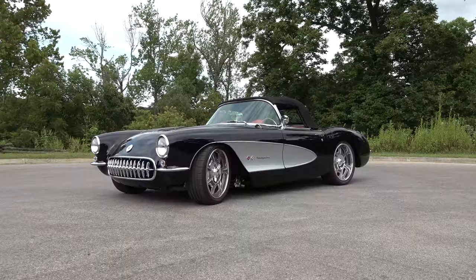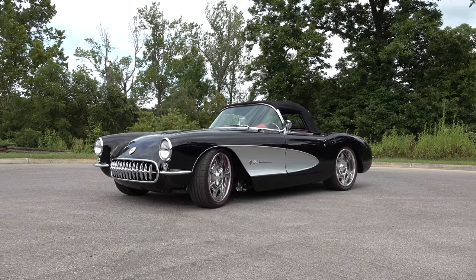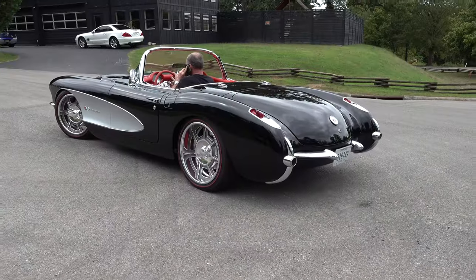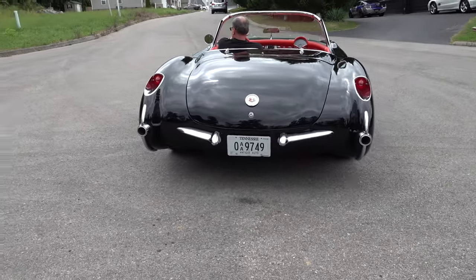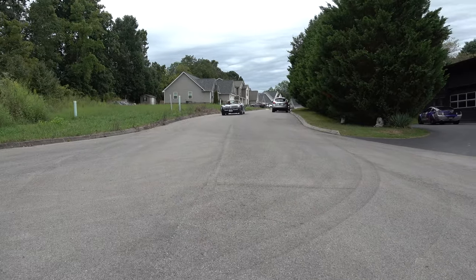So there you go from Steve Holcomb Pro Auto Custom Interiors — a very cool 1957 Chevrolet Corvette. Hope y'all enjoyed it. Make sure you subscribe to this channel and visit ScottyDTV.com for an easy way to search the hundreds of videos posted — either click the link in the description or the one at the end of this video.